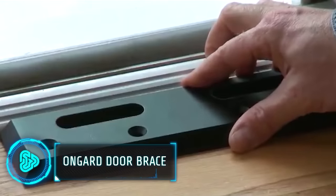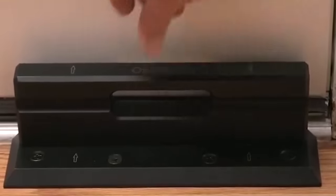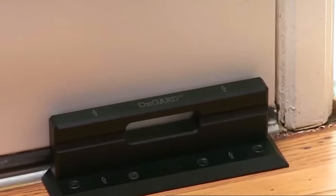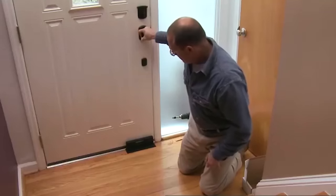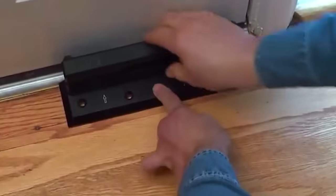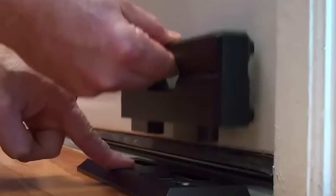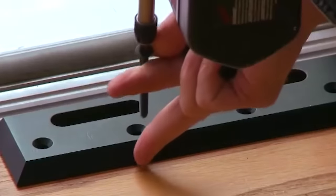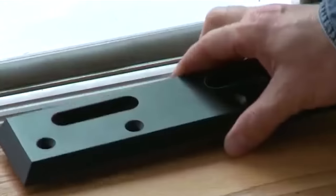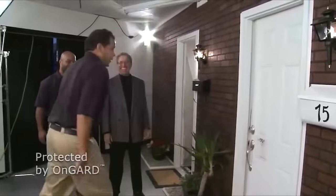Elevate your home's security with the OnGuard Door Brace, a robust and permanent solution that can withstand up to an astonishing 3,000 pounds of force. Unlike traditional door reinforcements, the OnGuard Door Brace offers unparalleled strength, making it nearly impossible for intruders to breach your front or back doors. While it does require installation, this door brace is an invaluable investment in your safety and peace of mind. It serves as a formidable deterrent, giving you and your loved ones confidence that your home is well protected. For just $150, you can sleep soundly knowing your doors are fortified.